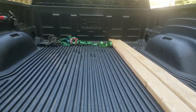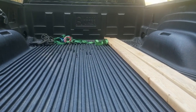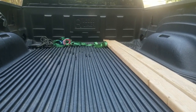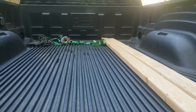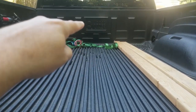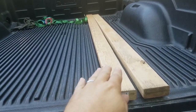For the bed liner I went with Rugged Liner. I called the Dodge dealer and found out the Mopar liner at $400 is actually made by Rugged Liner. I called Rugged Liner directly and got a generic one — no RAM logo on it — shipped to my dealer for $230. Basically the same liner for almost half the price.